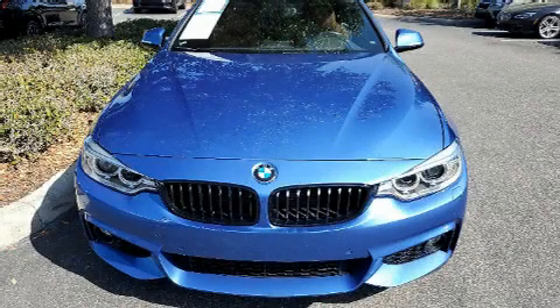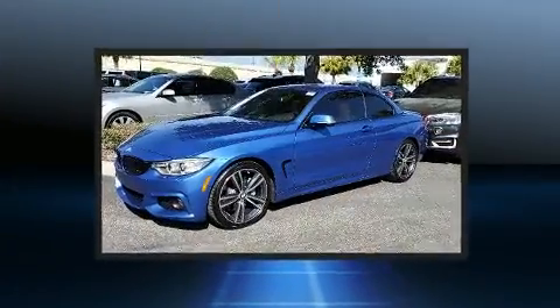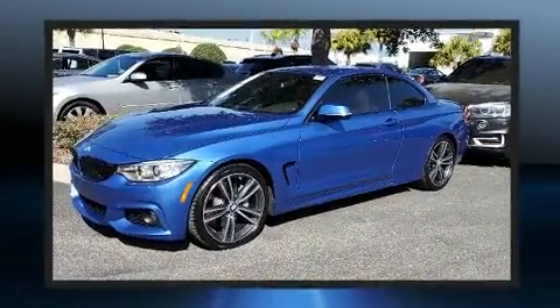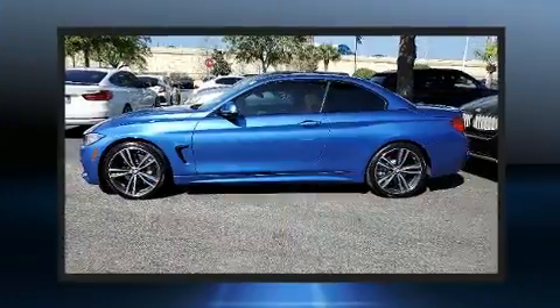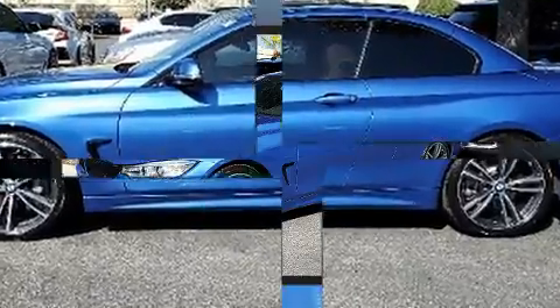The 2017 BMW 440i — BMW made sure to keep road handling and sportiness at the top of its priority list. It features an automatic transmission, rear-wheel drive, and a 3-liter 6-cylinder engine. Top features include a power convertible top.